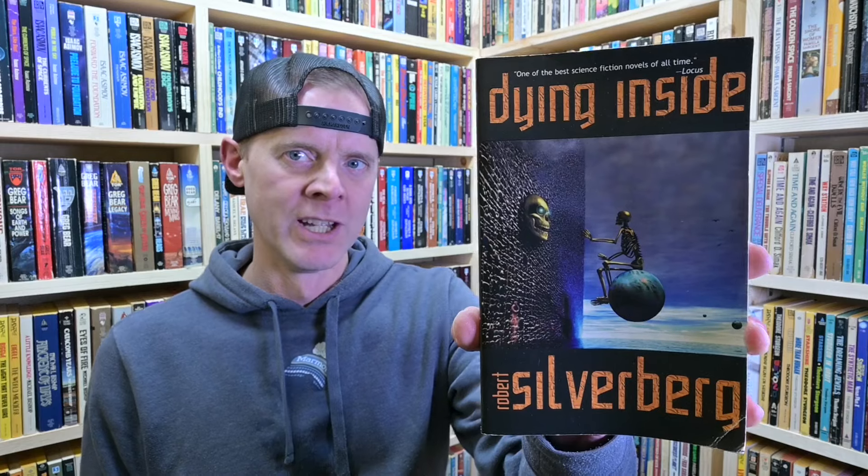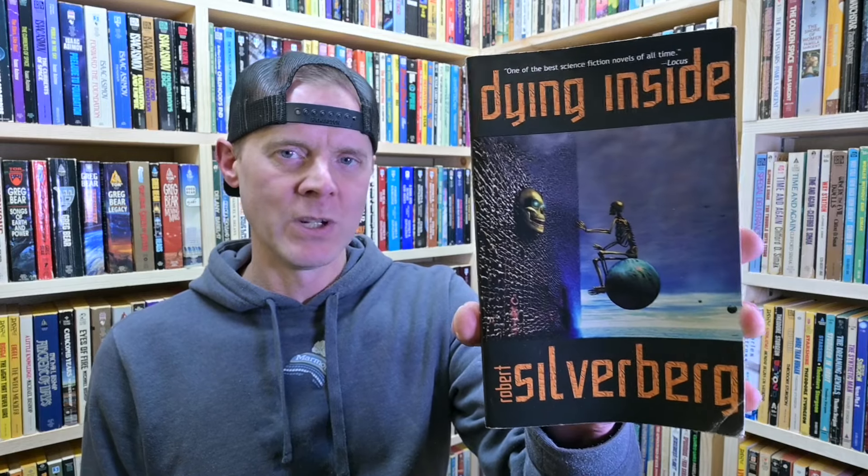The other book I really enjoyed this month was Dying Inside by Robert Silverberg. I remember trying to read this when I was younger and just didn't connect with it, but some maturity and age made me really appreciate it a lot more. It was one of my favorite reads this month.